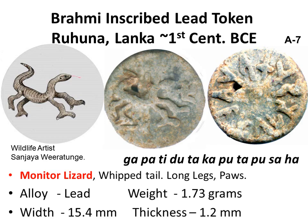On the obverse, a common monitor lizard with a swastika in front. Note the long legs and claws. Clearly not a stylized lion. On the reverse, eleven Brahmi akshara round the edge.